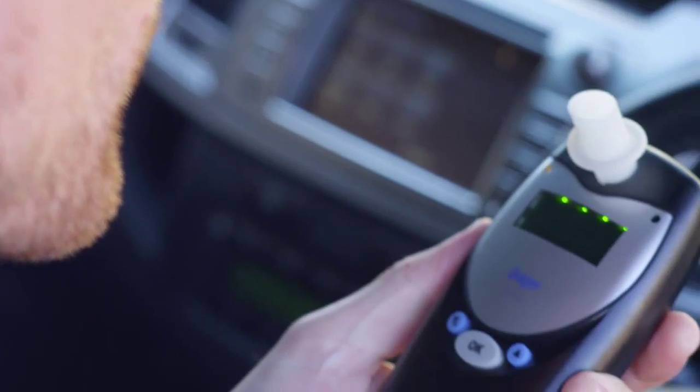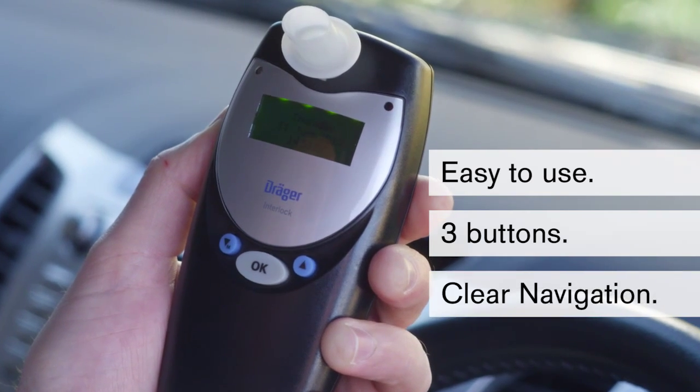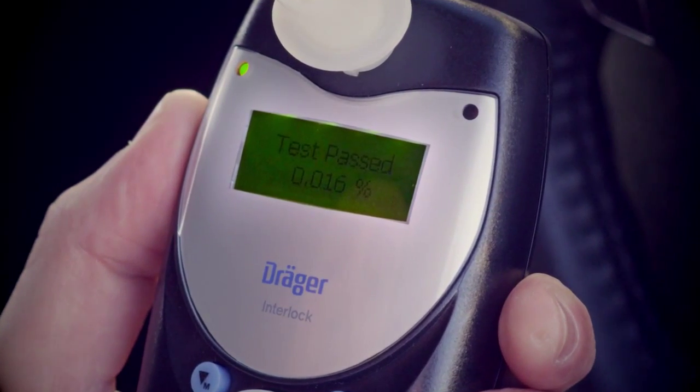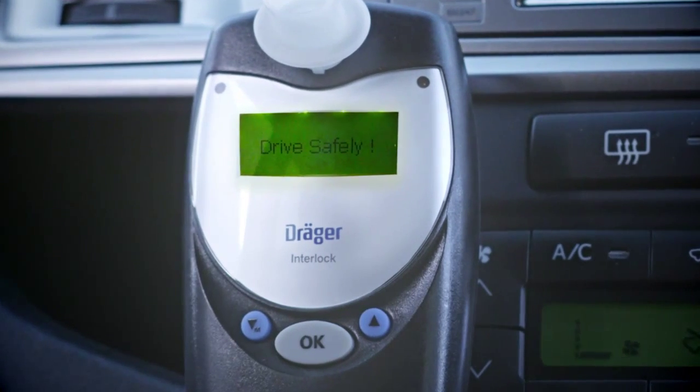With its intuitive navigation, the Draeger Interlock XT is easy to use with only three buttons. The menu options allow you to view the next service date along with the contact details of the Draeger Interlock customer service team.